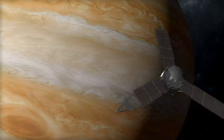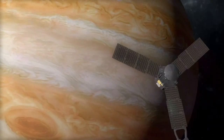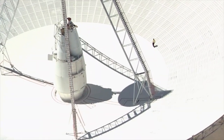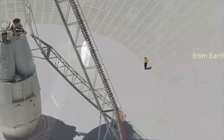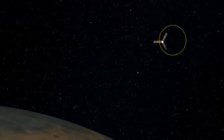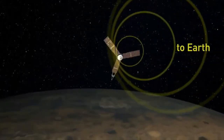The scientific data that could one day illuminate the mysterious Great Red Spot lands right here. This is where it all happens — where Earth's commands are transmitted to the spacecraft, and scientific data and engineering telemetry are beamed back down.